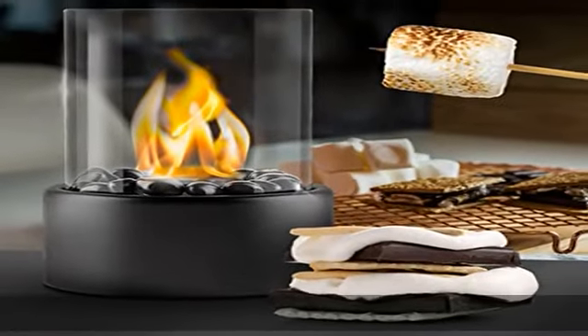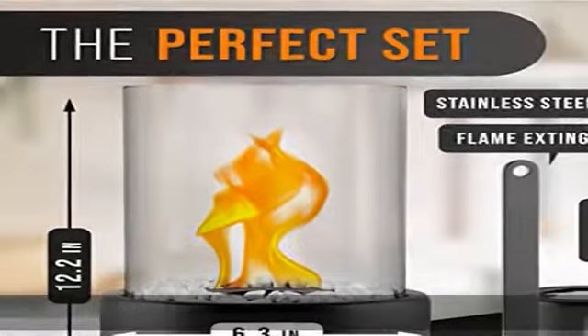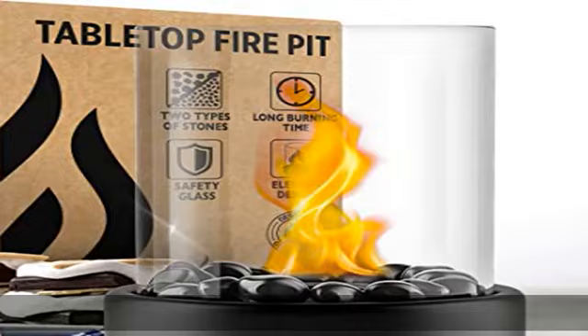Bioethanol is not included in the delivery. Cozy, warm, magical feelings and a sociable get-together — the portable fireplace brings you the feel-good effect of a campfire in your living room.